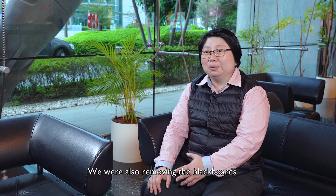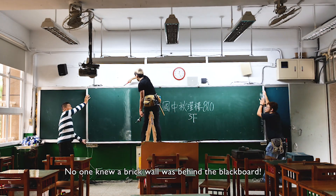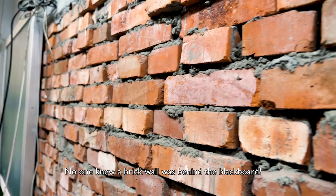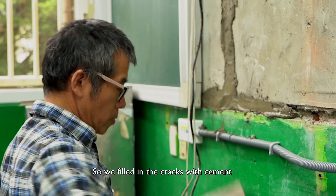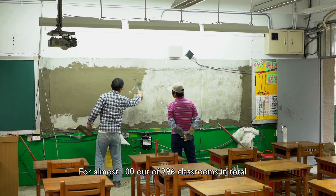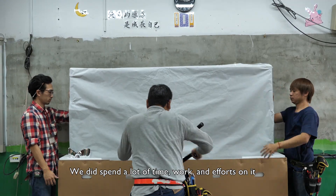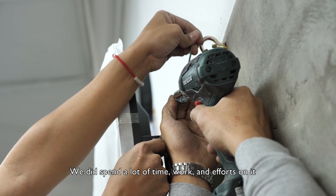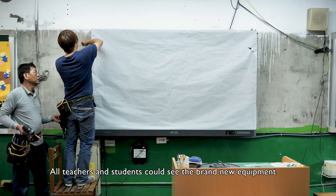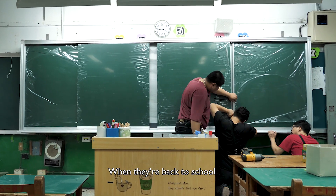We were also removing the blackboards, and every blackboard was a surprise — no one knew a brick wall was behind them. So we filled in the cracks with cement for almost 100 out of the 296 classrooms in total. We did spend a lot of time, work, and effort on it, in the hope that all teachers and students could see the brand new equipment when they returned to school.